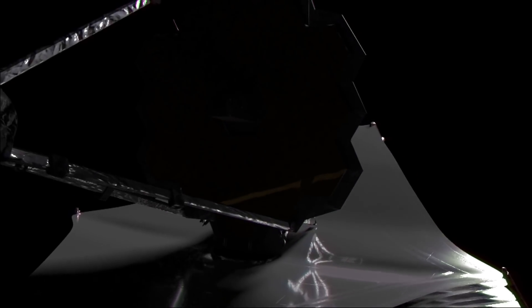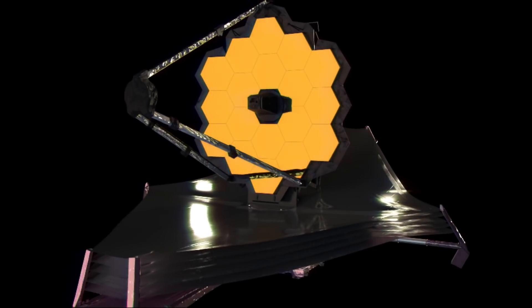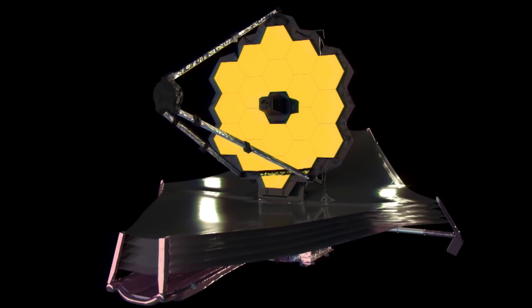The most prominent and beautiful part of NASA's James Webb Space Telescope is its gold primary mirror with a smaller secondary mirror suspended out in front. The Webb Telescope is a reflecting telescope, technically an astigmatic telescope.